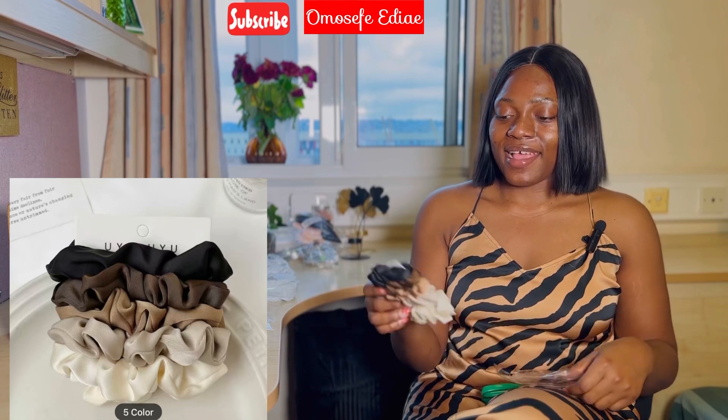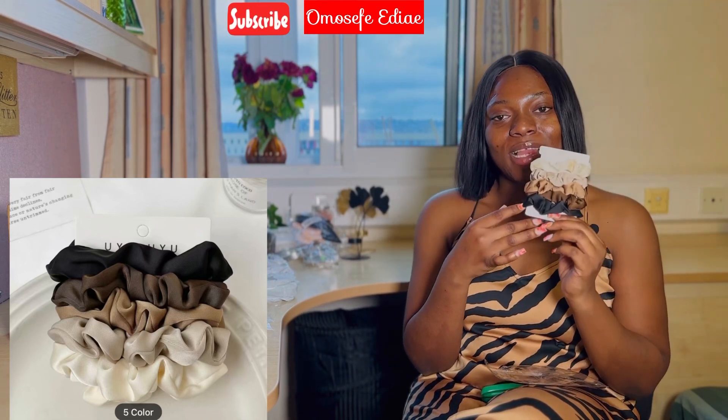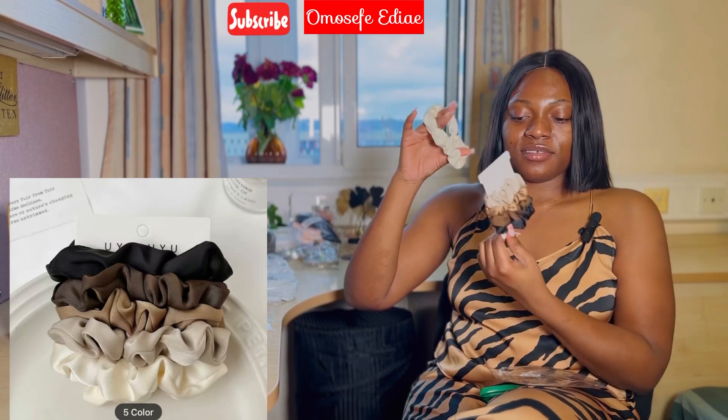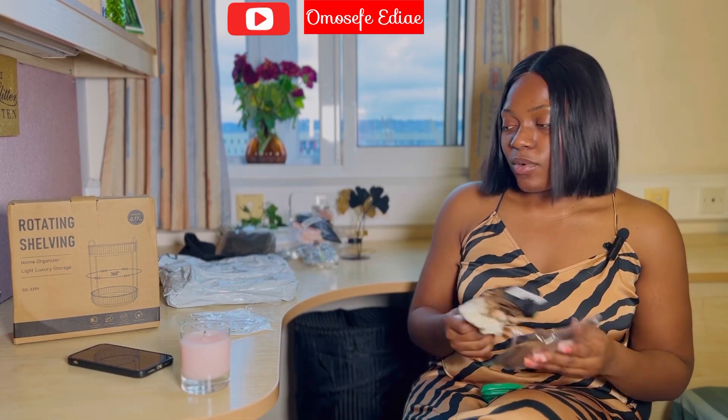I got this cute scrunchie to pack your hair. I just love the color pattern — it goes from nude to dark brown to black. It's really cute, and it comes in a pack of five.